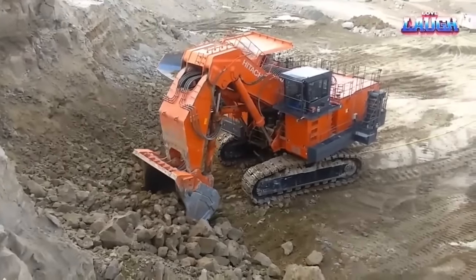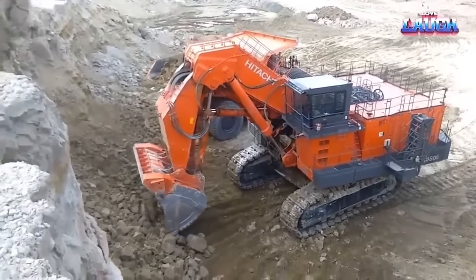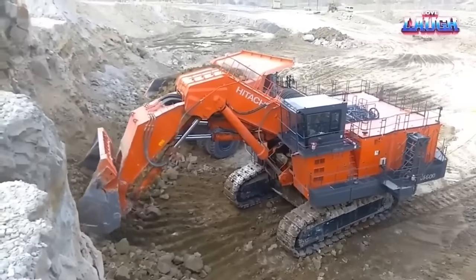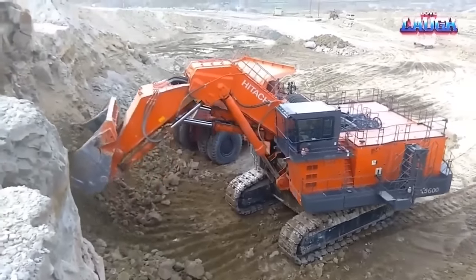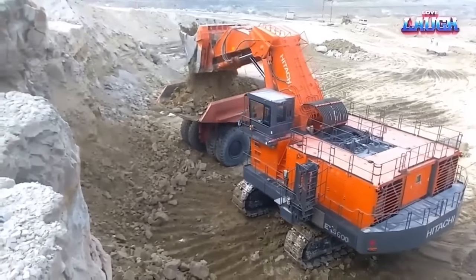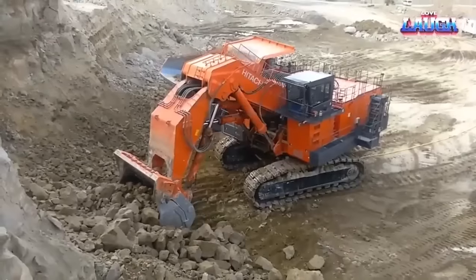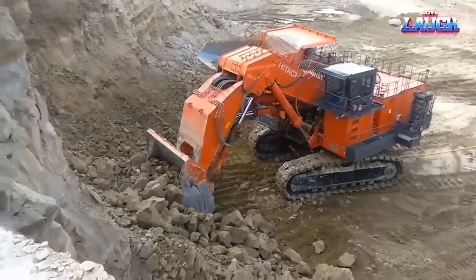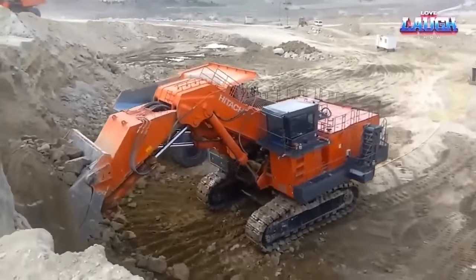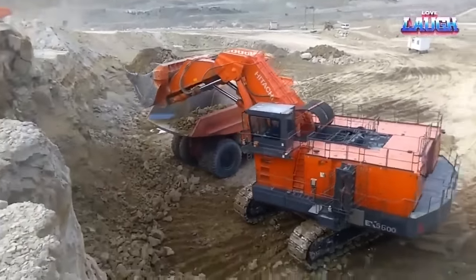The EX5600 demonstrates an impressive loading height of up to 12.2 meters. Its maximum digging radius reaches 20.2 meters, while its maximum digging depth plunges to 8.8 meters. In the quarry setting, such equipment is typically employed to excavate loosely consolidated rocks, scoop up fragmented rocks, and load them into the beds of large trucks. The EX5600 utilizes tracks instead of wheels, which augment the contact surface area with the ground, thereby enhancing traversability and significantly reducing the risk of getting stuck.